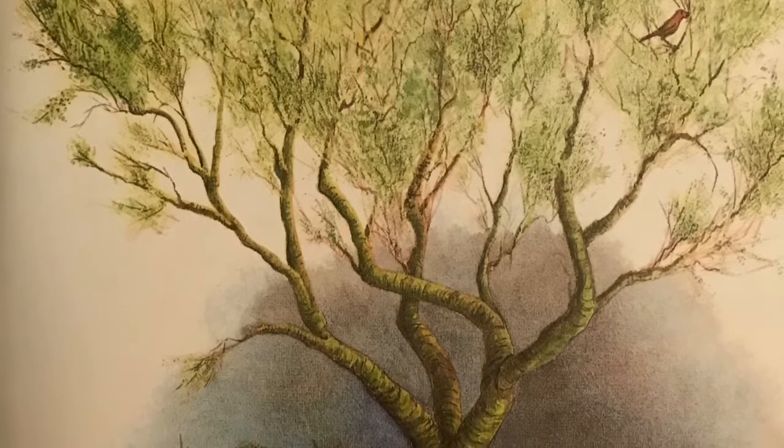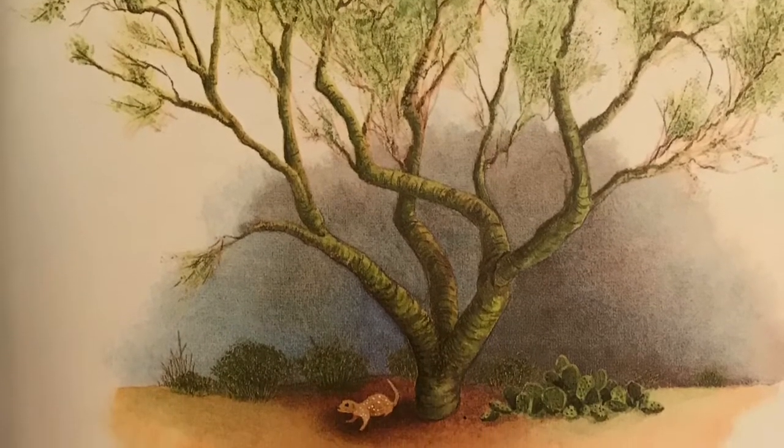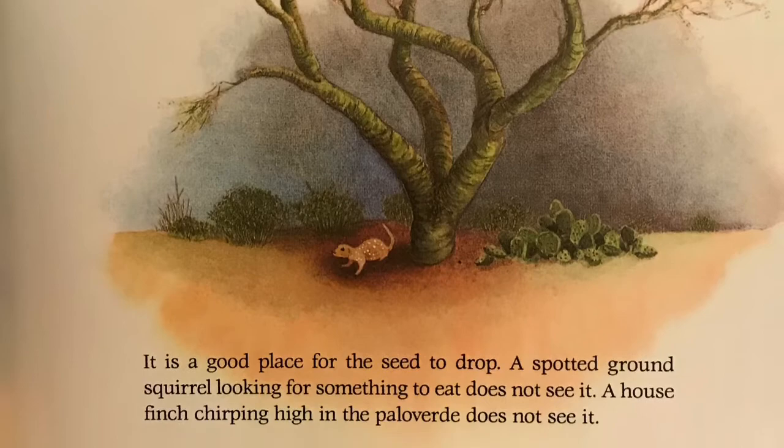It is a good place for the seed to drop. A spotted ground squirrel looking for something to eat does not see it. A house finch chirping high in the palo verde does not see it.